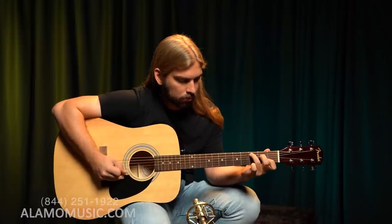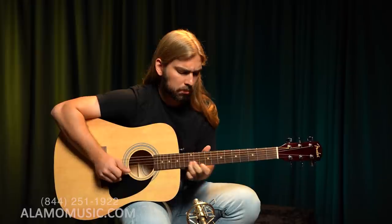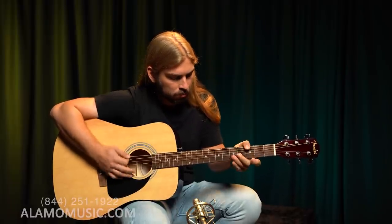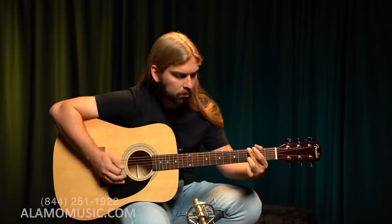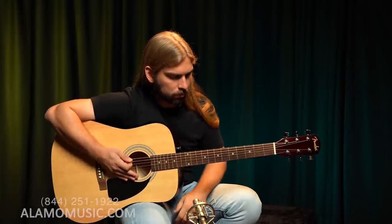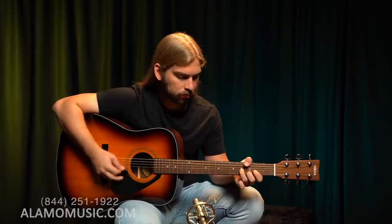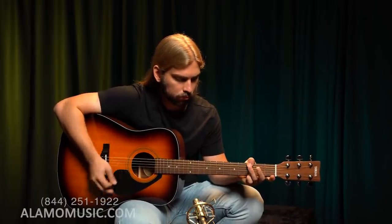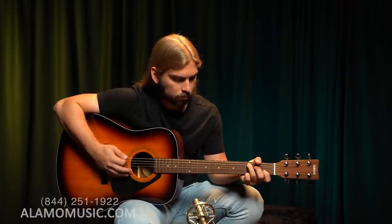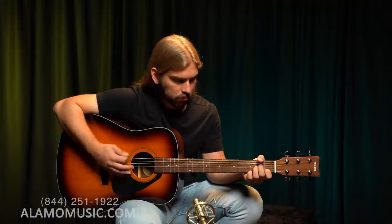[Guitar demo — both acoustic guitars played]